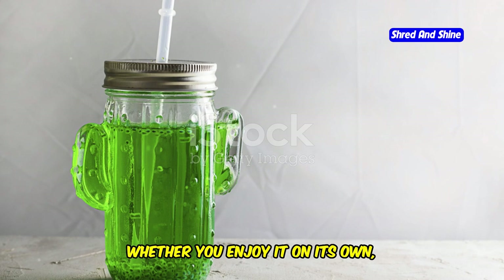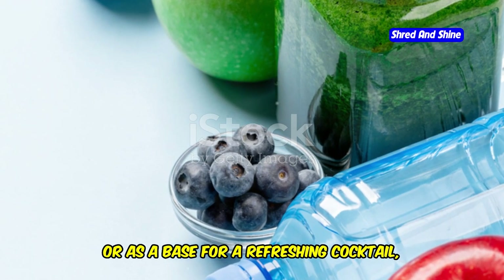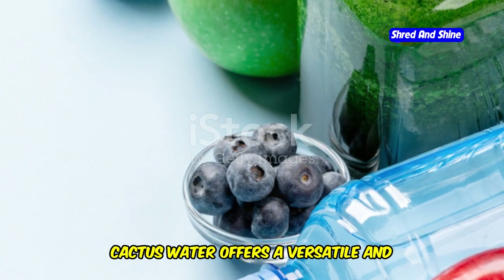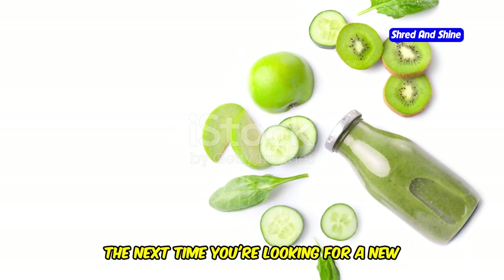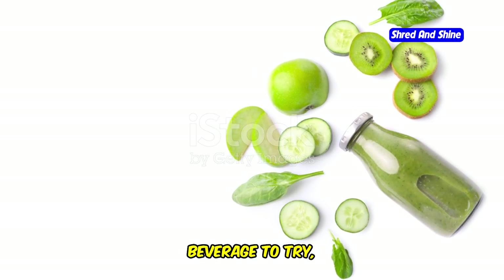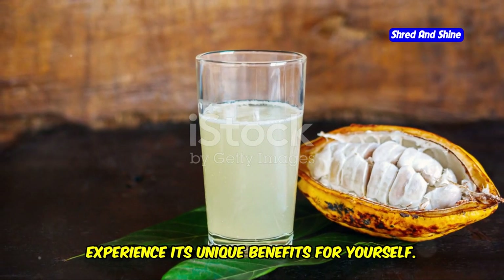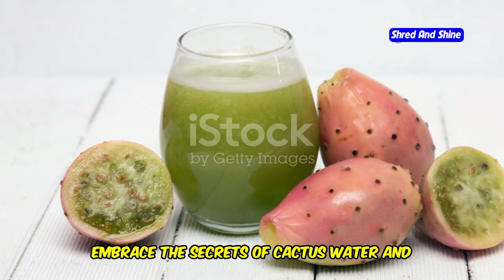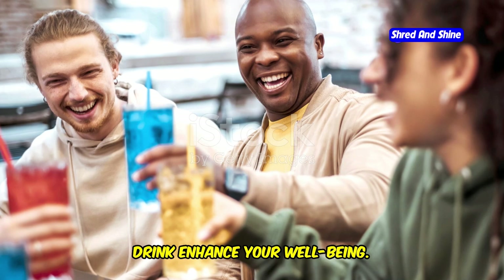Whether you enjoy it on its own, mixed into a smoothie, or as a base for a refreshing cocktail, cactus water offers a versatile and nutritious option for staying hydrated and healthy. So the next time you're looking for a new beverage to try, consider reaching for cactus water and experience its unique benefits for yourself. Embrace the secrets of cactus water and let this ancient yet modern drink enhance your well-being.